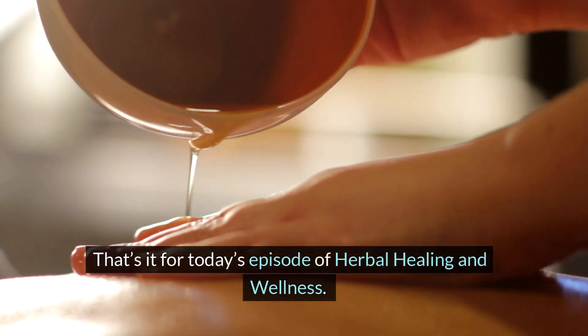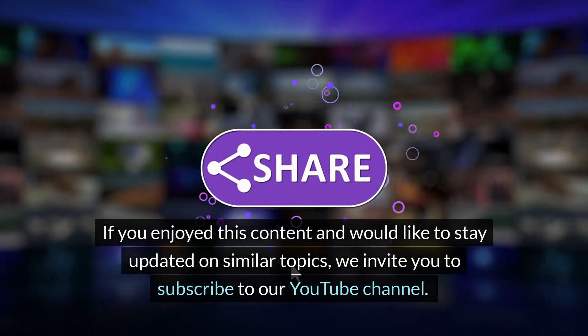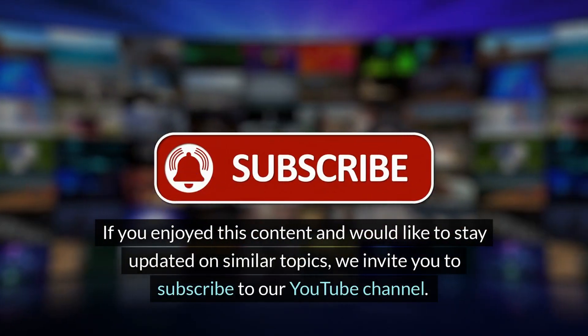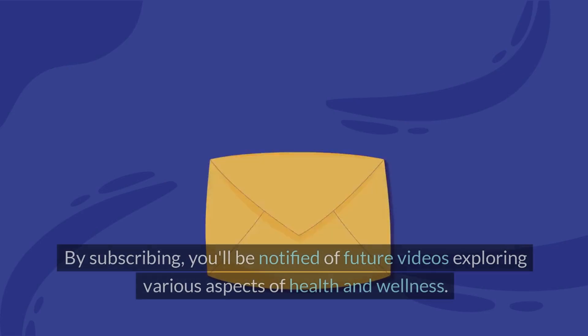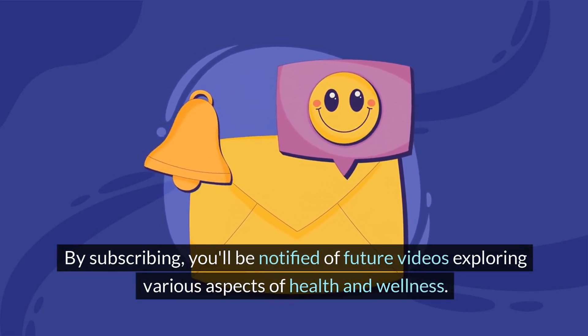That's it for today's episode of Herbal Healing and Wellness. If you enjoyed this content and would like to stay updated on similar topics, we invite you to subscribe to our YouTube channel. By subscribing, you'll be notified of future videos exploring various aspects of health and wellness.